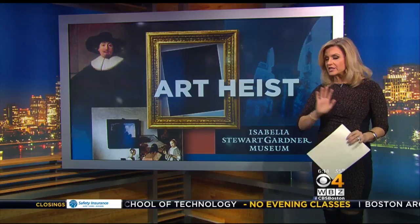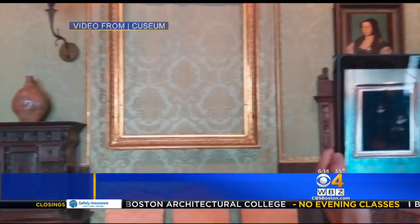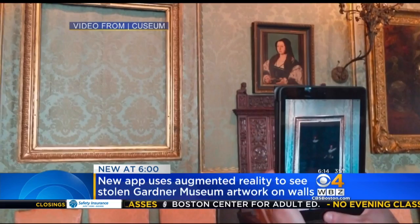Biggest art heist in history, and those frames have remained empty. Well, now a Boston company called QZM has created an experimental app that uses augmented reality to show the missing Gardner Museum paintings on the wall.